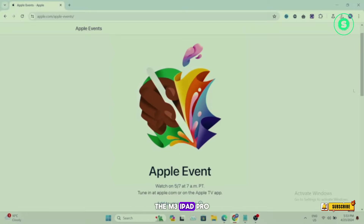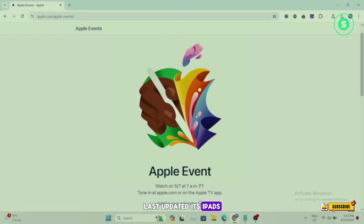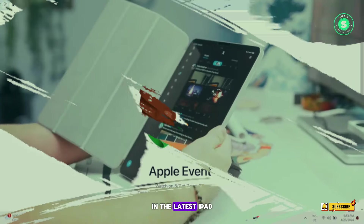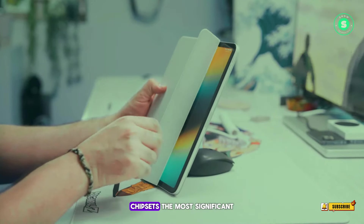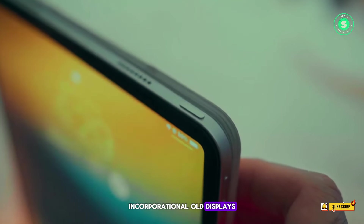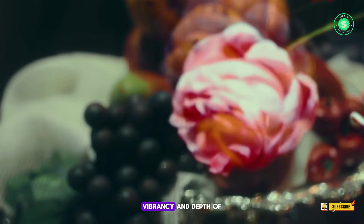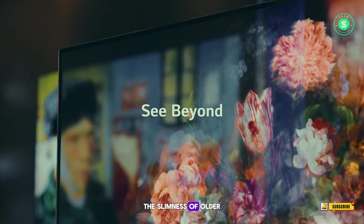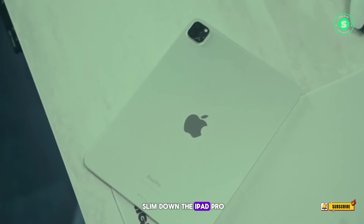The M3 iPad Pro. It's been a year and a half since Apple last updated its iPads, making it ripe for a revamp. The introduction of M3 chips in the latest iPad Pro models is anticipated, given that the current models are powered by M2 chipsets. The most significant upgrade is likely to be the incorporation of OLED displays, as reported by Bloomberg's Mark Gurman. This would enhance the color vibrancy and depth of blacks on the iPad Pro.